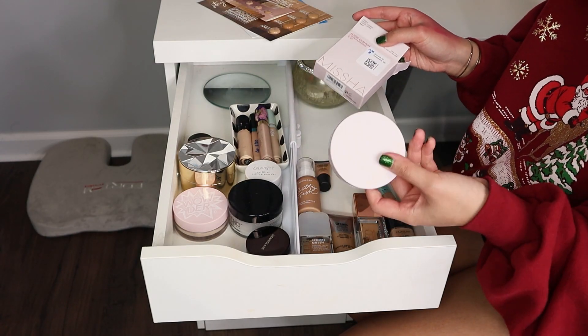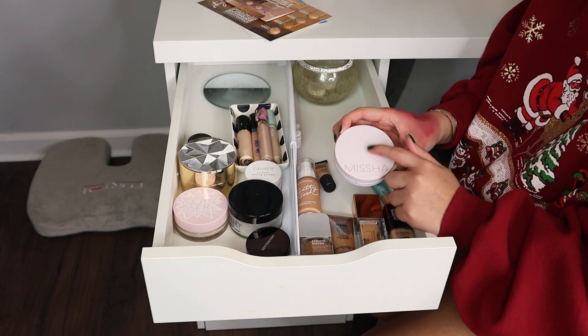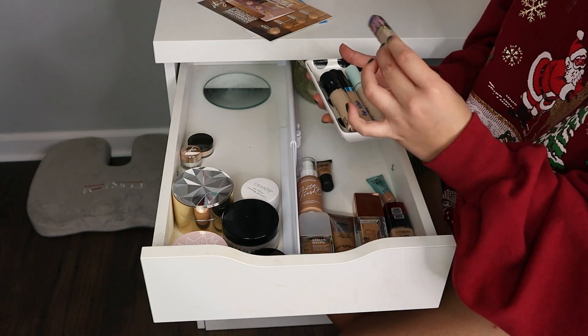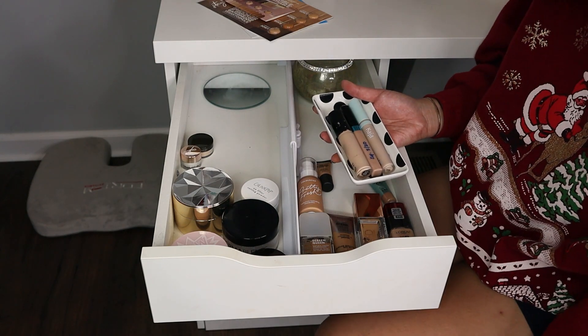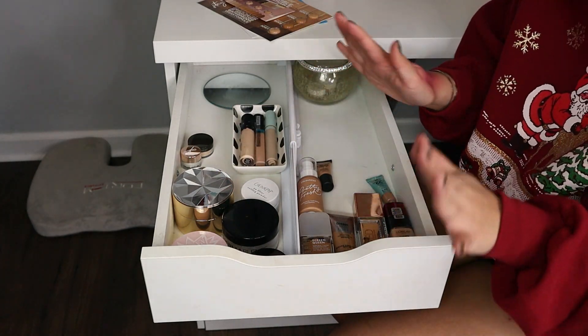I also want to get rid of the Missha Cushion Foundation. I didn't really like it — I liked that it had a high SPF, but the smell was overbearing. Next up, concealers: Tarte Creaseless. This is so sticky, I don't like the way it blends, so I have to get rid of that. I only have three left in here, so I think that's fine — a perfectly acceptable amount.